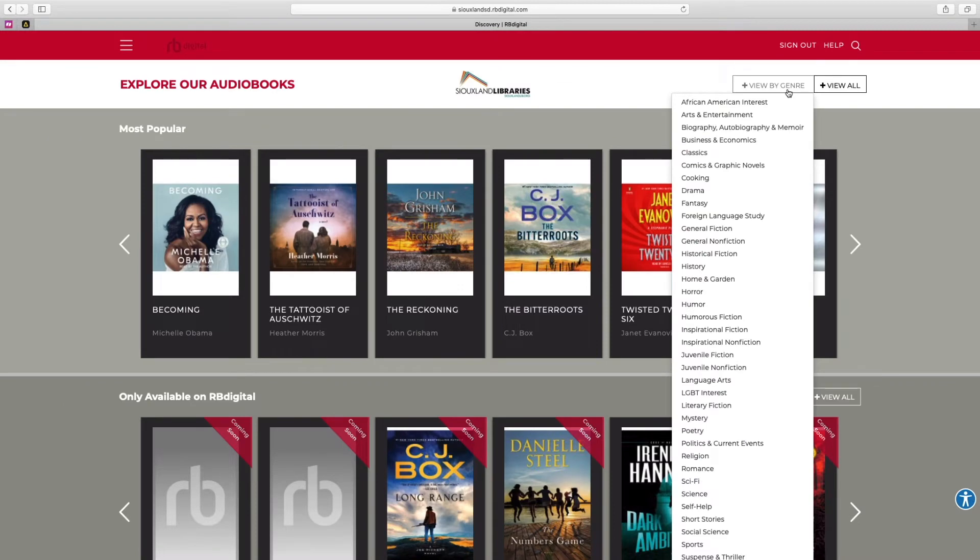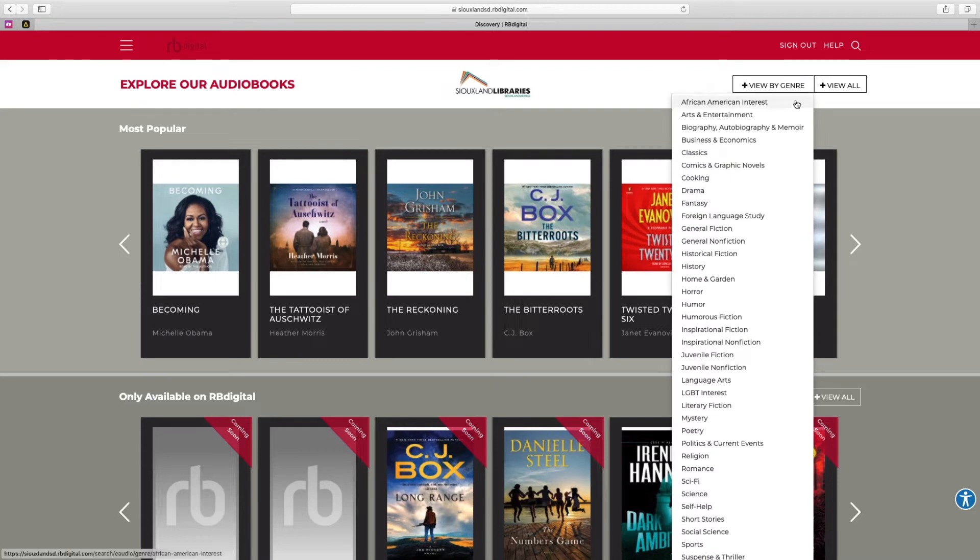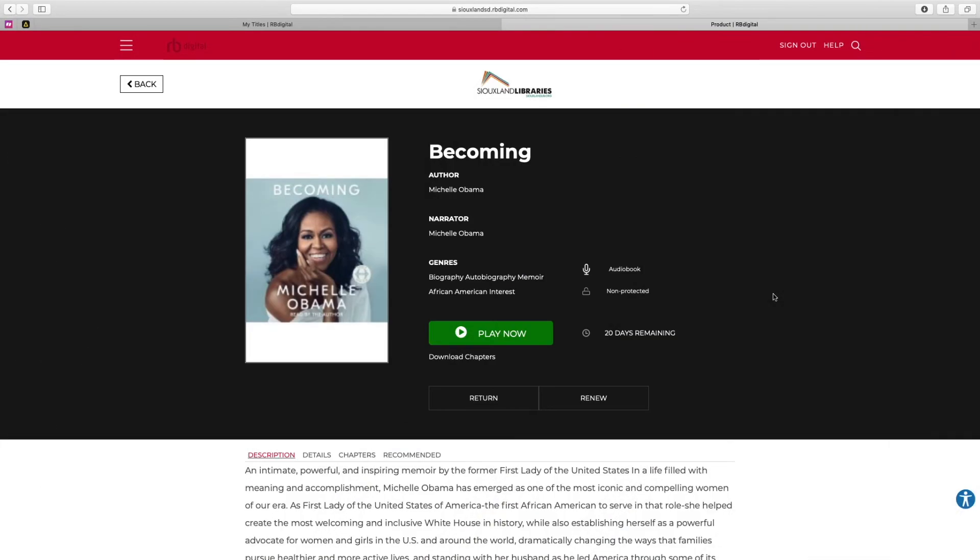If you know what you're looking for, feel free to search up here in the right-hand corner. You can search by title or author. If you know what types of books you like to read, you can take a look by genre — so if you're interested in historical fiction or nonfiction, you can browse audiobooks by genre.